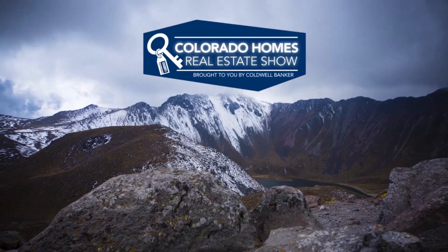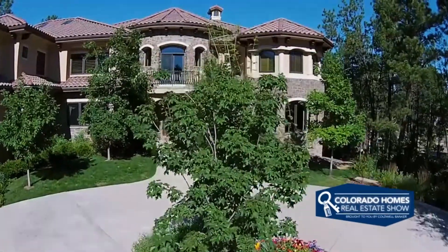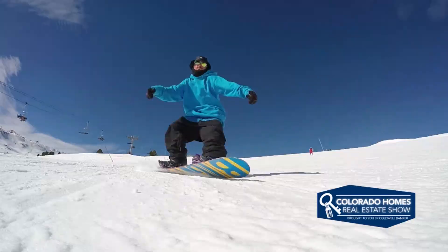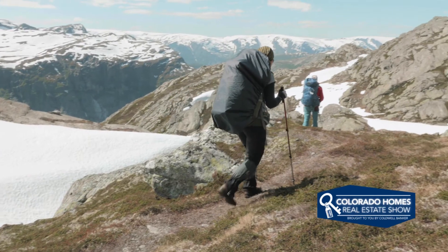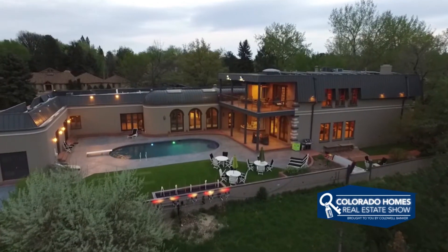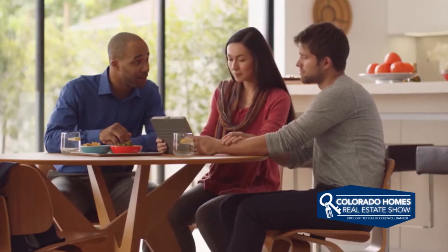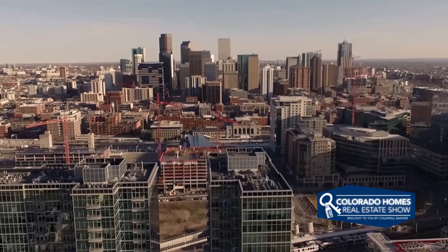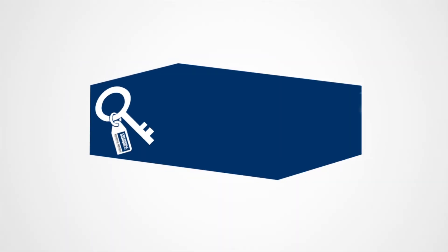Welcome to the Colorado Homes Real Estate TV Show presented by Coldwell Banker. Enjoy breathtaking views of Colorado as we tour beautiful homes from Colorado Springs to the eclectic foothills of Boulder and into the posh lifestyles of Cherry Creek. Along the way, we share helpful tips to help sell your home or gain the edge as a more competitive buyer. Sit back and relax for this edition of Colorado Homes Real Estate Show.